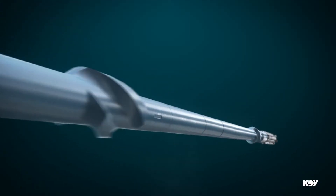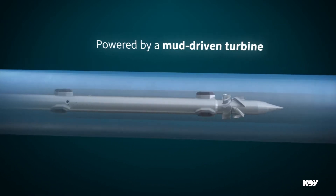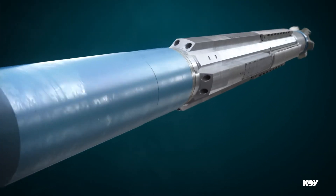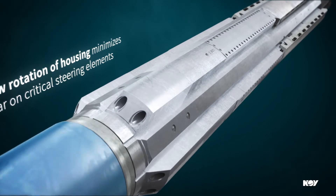The VectorZeal and VectorExact tools use a mud-driven turbine as their power source, which eliminates the limitations and risks associated with lithium batteries. The near-bit inclination, azimuth, and gamma-ray sensors are contained in the slowly rotating housing. The slow rotating housing ensures minimal wear on the steering section, thus reducing operating costs.